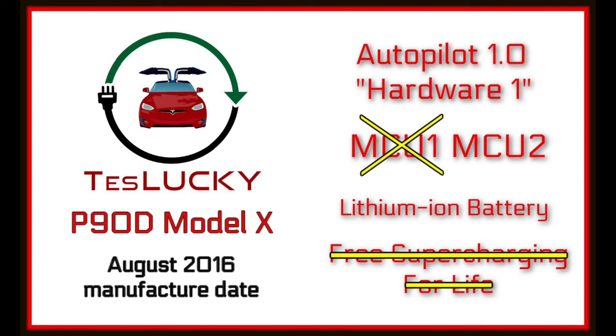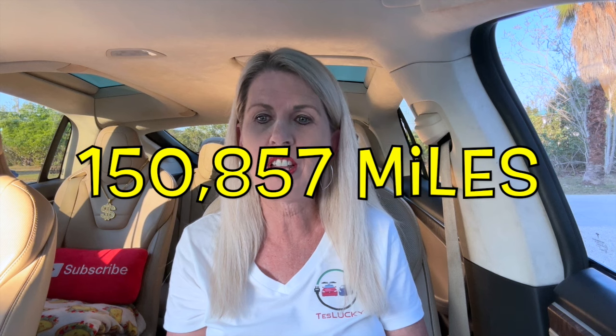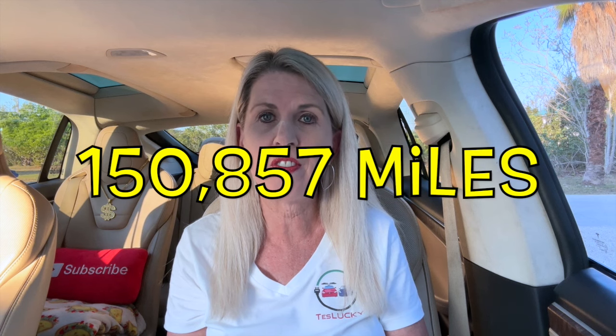Let's take a quick look at Lucky's specs. Lucky is an older Tesla Model X P90D, and as of today her odometer reads 150,857 miles. We have driven Lucky a lot and we plan to keep going.